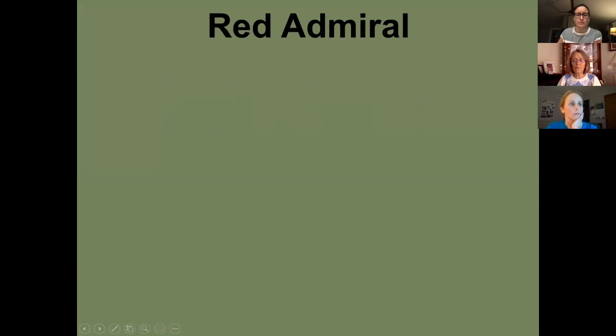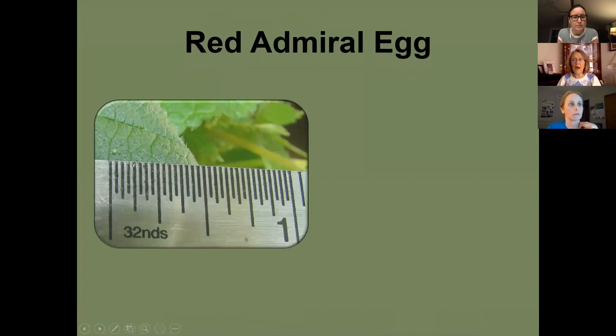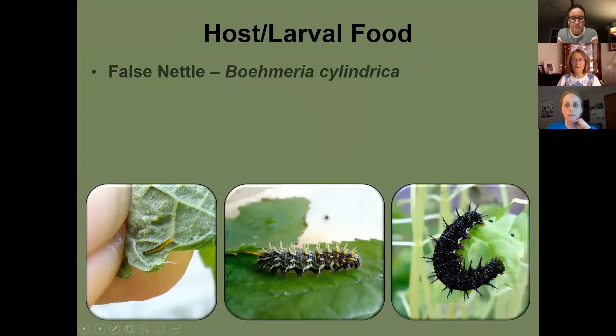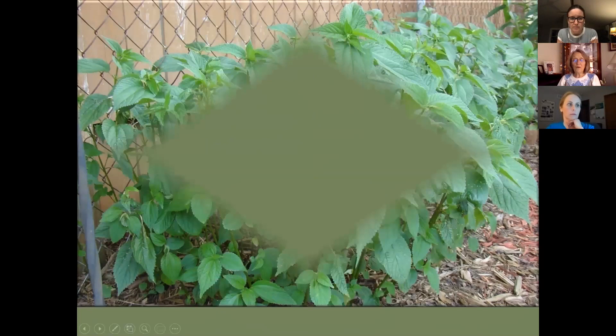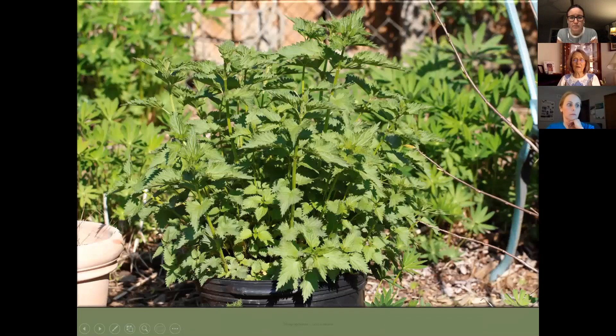The red admiral lays its eggs on false nettle and stinging nettle — the same host plants as the question mark and eastern comma.